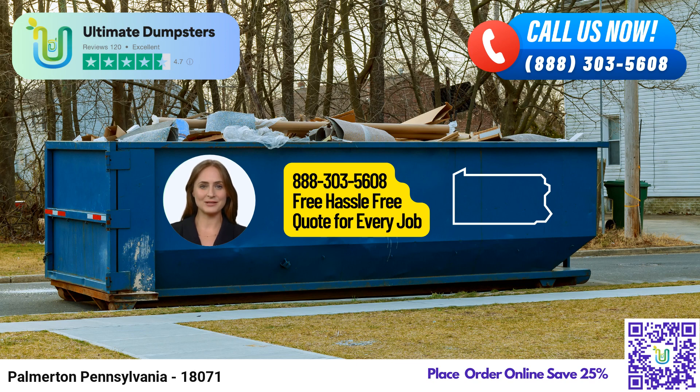Getting your hands on our top-tier dumpster rental service is a breeze. You can place an order by calling Ultimate Dumpsters directly, or better yet, use the QR code provided in this video to place your order online. And by ordering online, you'll receive an incredible 25% off your dumpster rental.